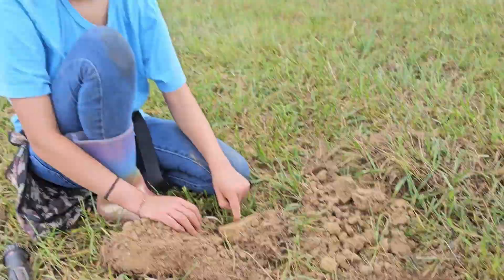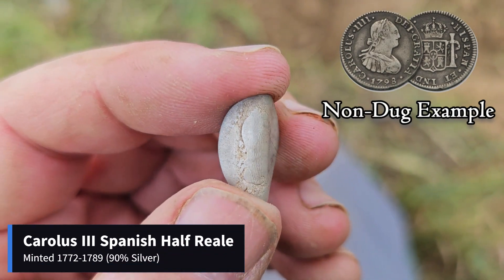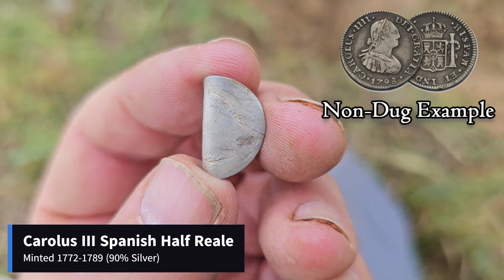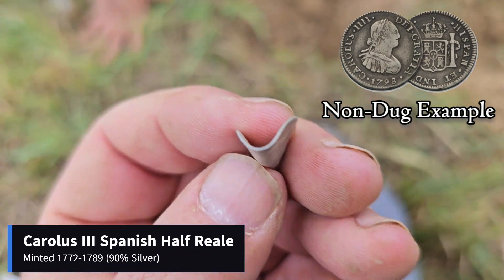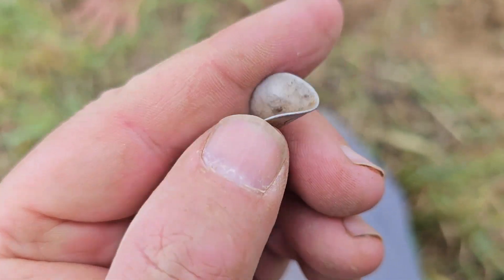So crazy — Elle, we got an ID. Do you want to tell people what it is? It is a Spanish half real. It is a Spanish half real. You can see we had a heck of a time finding this tiny little thing. What you can see is there's the back of Carlos — the bust — on it. It is pretty smooth and obviously it's taco'd, but that is a Spanish half real.